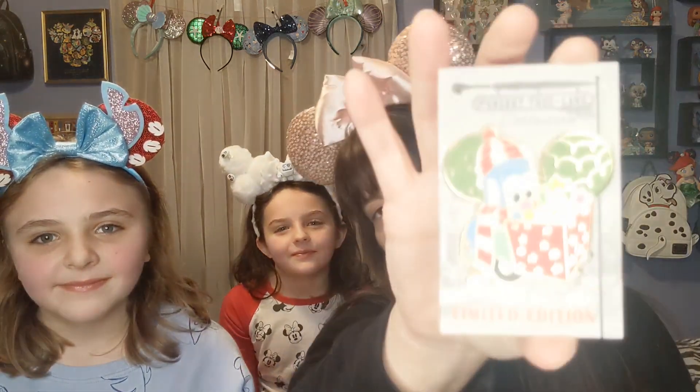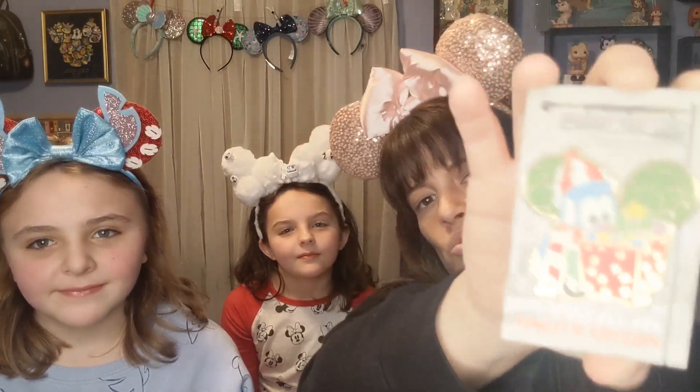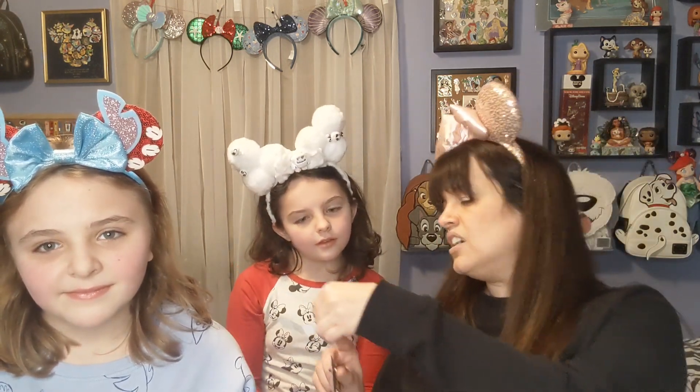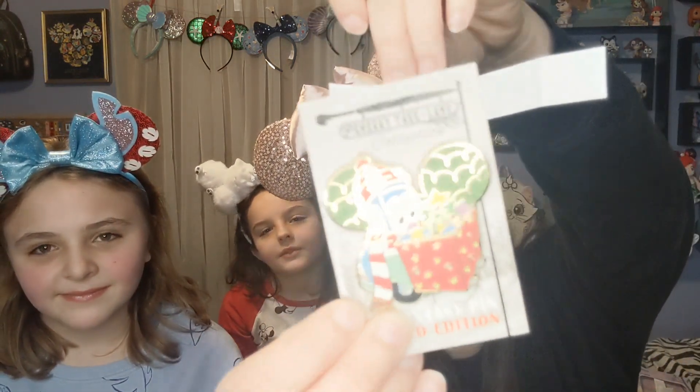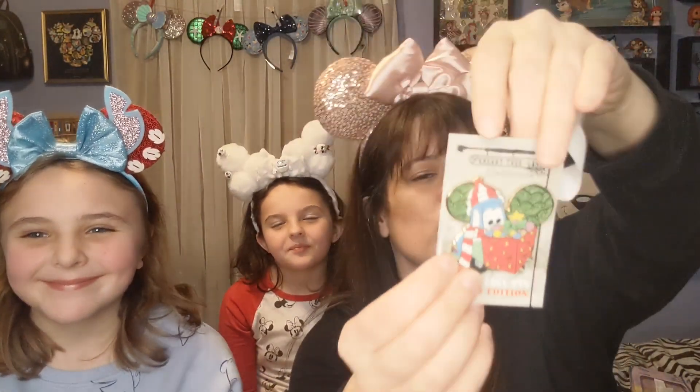Now we're going to do Cars — let's do Cars! Look at the pretty Cars pin. This one is again on a Cherry Tree Lane design; Peter was really excited to give me this one. It's going to go great in someone's collection. And the winner is... Disney Crazy Family! Disney Crazy Family — woohoo! This little pin is going to you. Don't forget to reach out — it's so adorable!